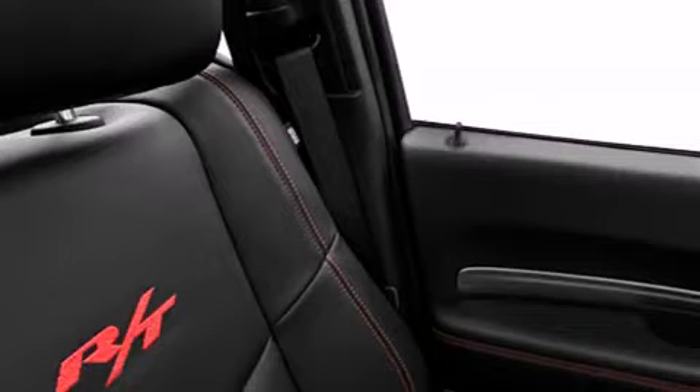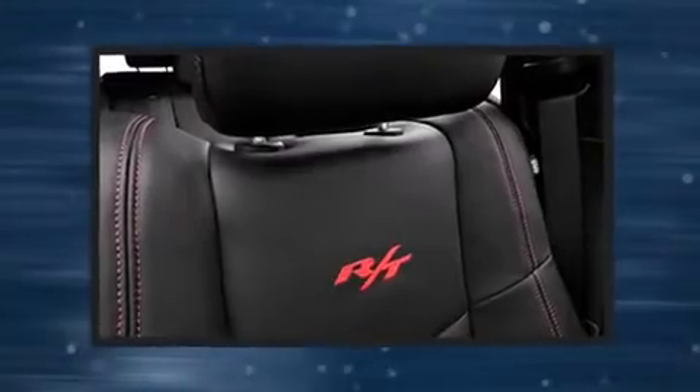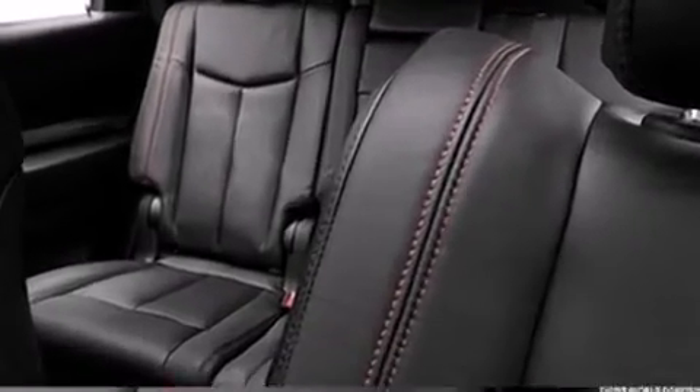a power rear cargo door, and seat memory features. Such as automatic climate control and leather upholstery prove that economical transportation does not need to be sparsely equipped. Rear passengers enjoy the seat heating